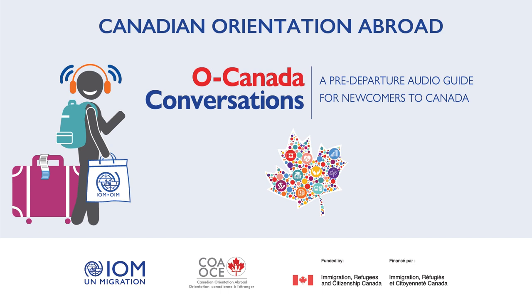Canadian Information Centre for International Credentials: How may I help you? Ali: Hello, I would like to talk to someone who can tell me if the courses I took at a college back home are recognized in Canada. In my home country, I took some courses on culinary management at a college, but I never finished. How can I get my credentials evaluated so that I can continue my studies in Canada?